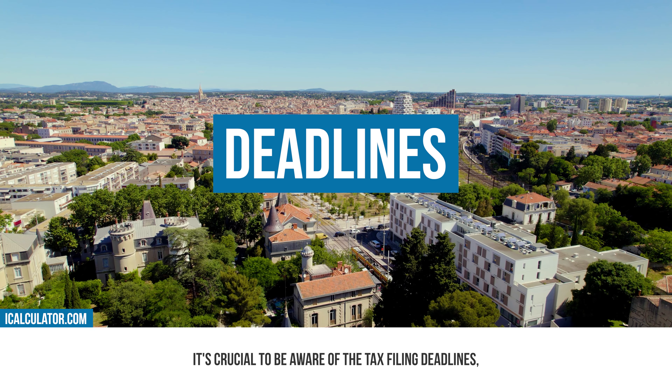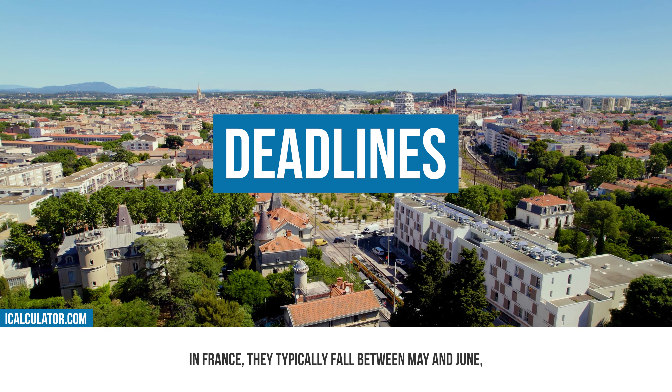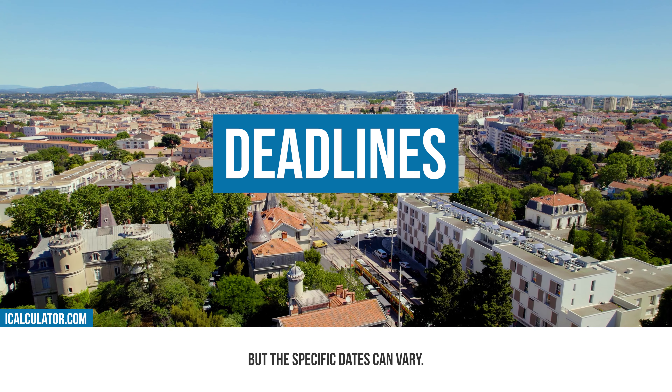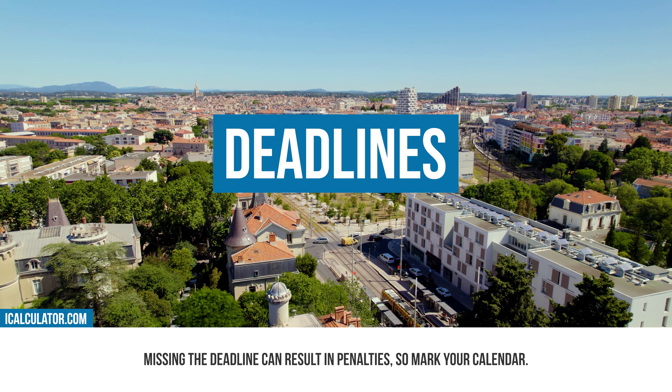Deadlines. It's crucial to be aware of the tax filing deadlines. In France they typically fall between May and June, but the specific dates can vary. Missing the deadline can result in penalties, so mark your calendar.